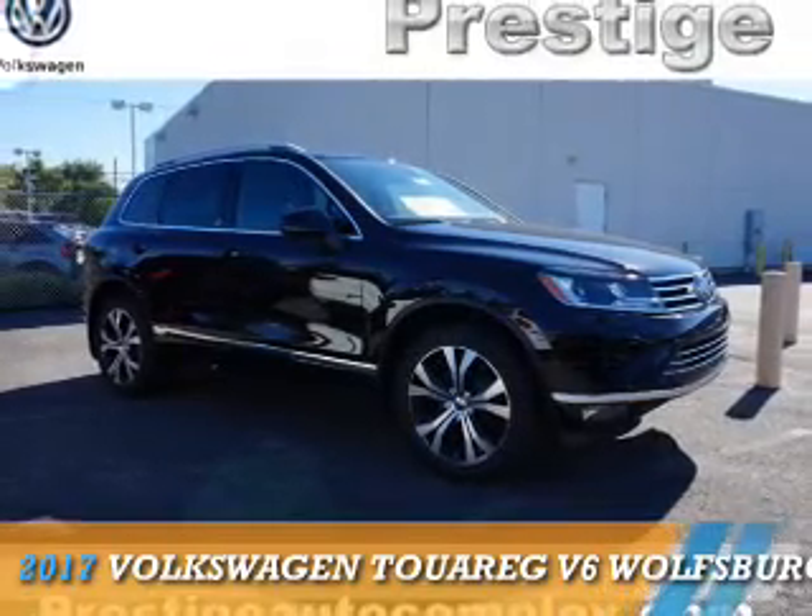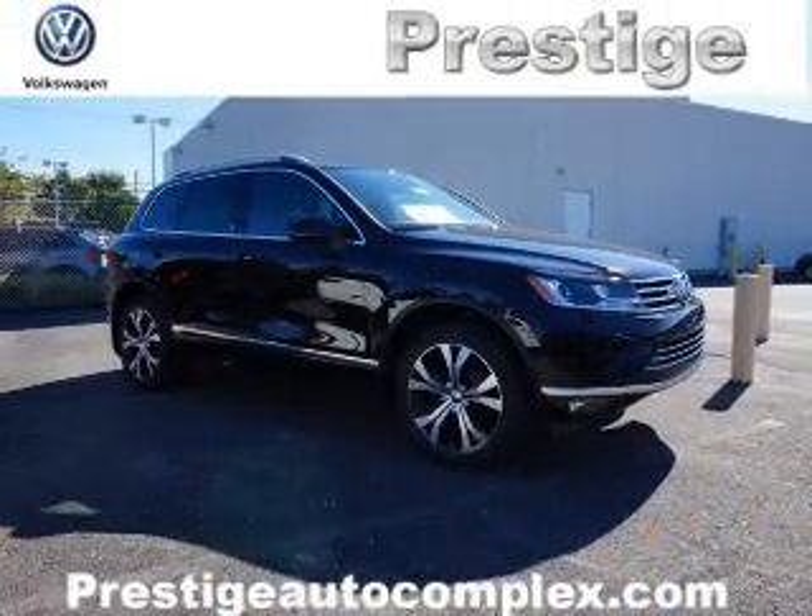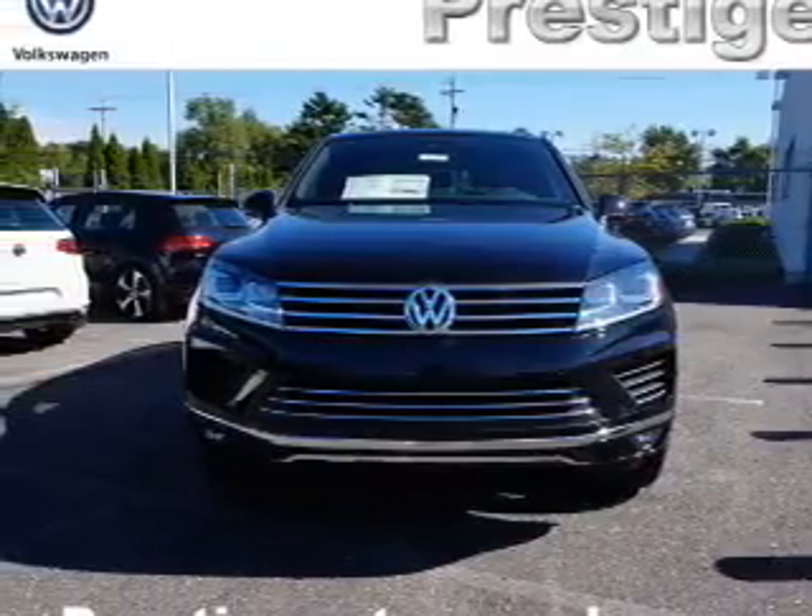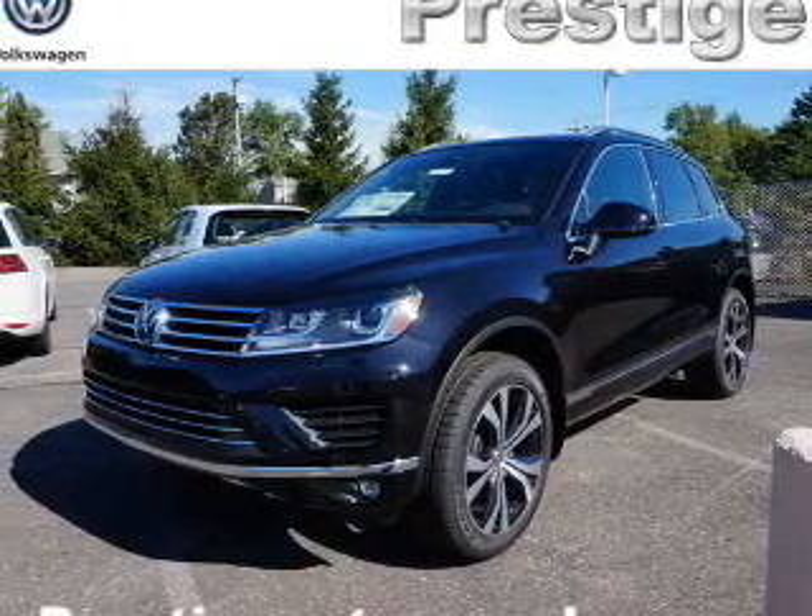Presenting the 2017 Volkswagen Touareg. It's powered by all-wheel drive, a 3.6 liter six-cylinder engine, and an automatic transmission.